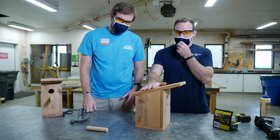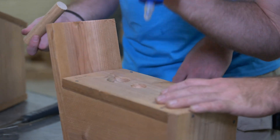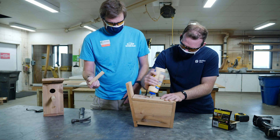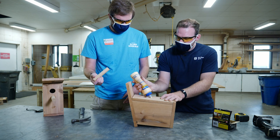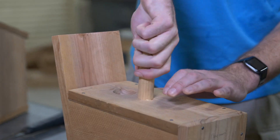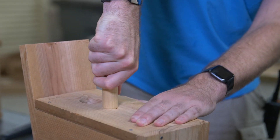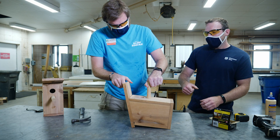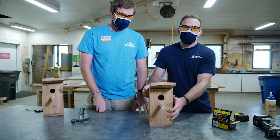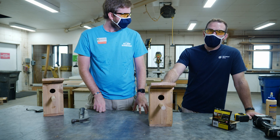Now we have our roof. Last but not least, we have our little perch that we're going to glue into the hole drilled down here. Squirt some glue into the hole, make sure you get it around the sides as well, and then put the round dowel in — it's going to be a tight fit. Turn it while pushing the dowel into the hole, just easing it in. There is our finished birdhouse — super simple, made from cedar, sustainable wood, and it's going to help save baby animals in the wild.